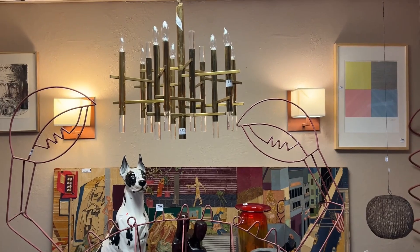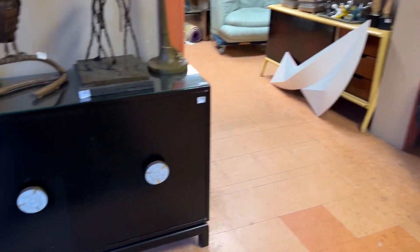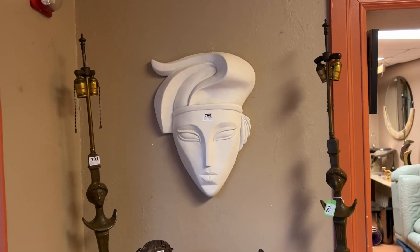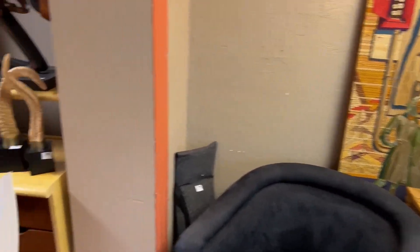Nice lot right here. Chandeliers. I missed one of the better chandeliers — I'll show you in the next room. It's a Tyno. Over here you have Brutalist pieces and nice vintage wall hangings. All right, so let's continue day two.